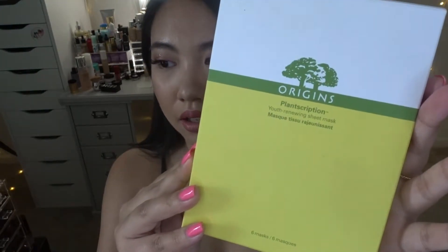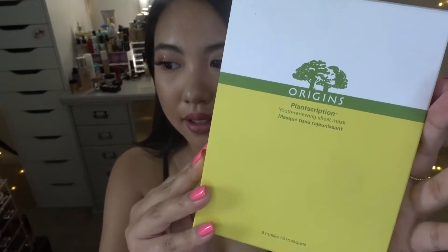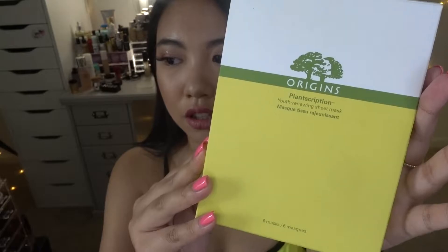I highly recommend the Cosmetics Company Store if you are in the San Diego outlet area. The first item I got is a box of masks from the brand Origins. This is called the Plantscription Youth-Renewing Mask, and in this box you get six masks. This retailed for $37.50 but I got it for $18.75, which is amazing — that's only $3 per mask!